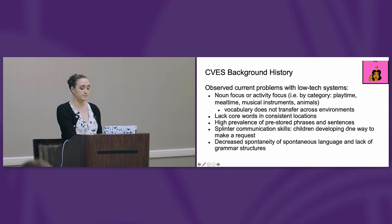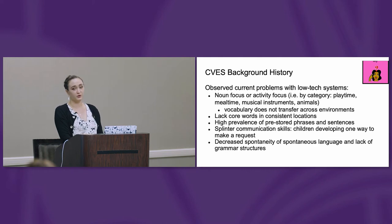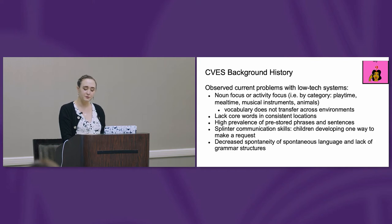Looking at the background history behind CVS and why CVS has come to be a low-tech communication system: while working in a life skills setting, I had children working with low-tech communication systems such as static core vocabulary boards — and I'm a huge proponent of low-tech static boards. I had children using picture-based communication systems, some form of picture exchange, whether or not it followed a specific protocol.